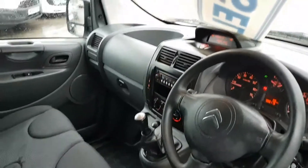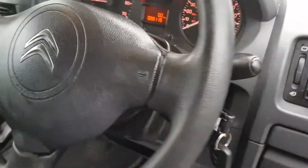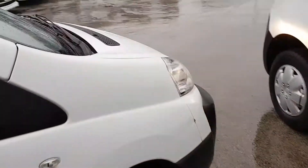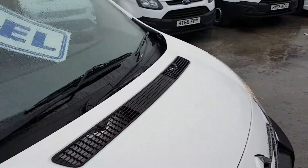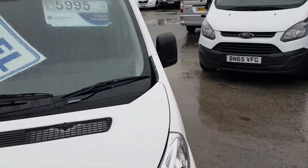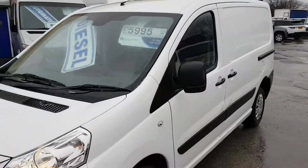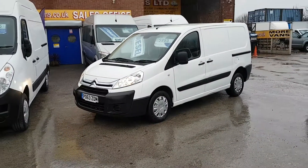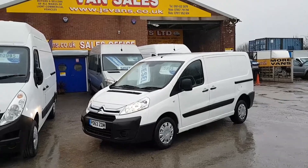It's just on 88,000 miles, so a one-owner vehicle from new. It comes with a free JS Vans mega warranty offer — go to www.jsvans.co.uk. Open seven days. Thanks for watching the video.